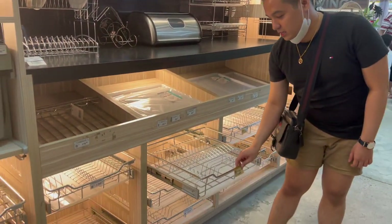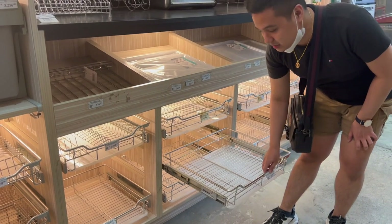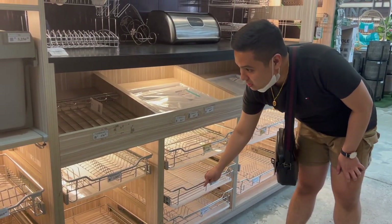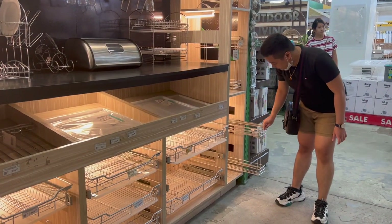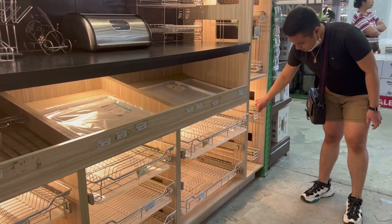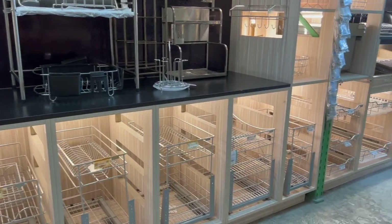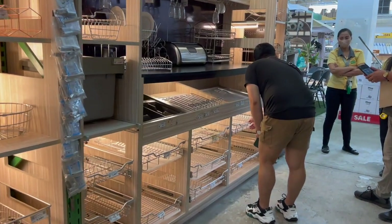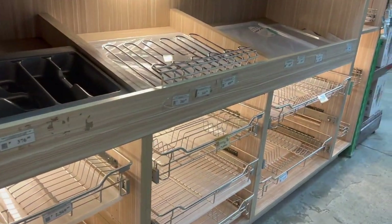They actually have a wide selection of racks here, as you guys can see. They have a whole wall for racks. So you guys have a lot of choices if you're going to come here to Wilcon Depot.